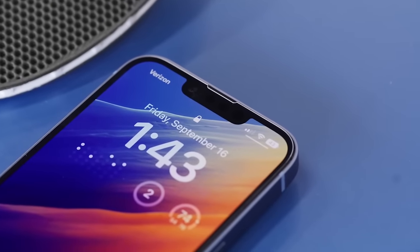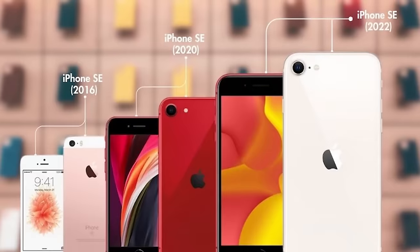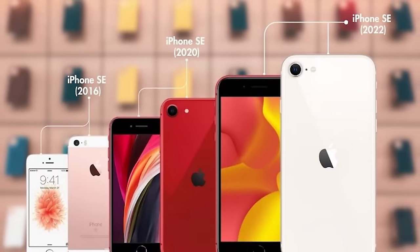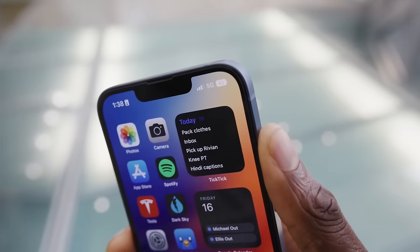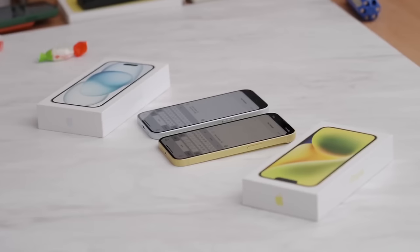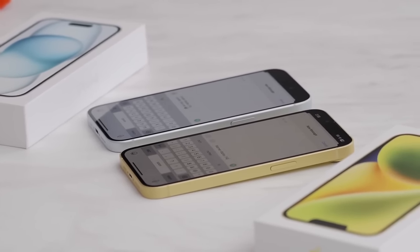I have a number of observations to share with you. First and foremost, the iPhone SE series is Apple's way of repurposing older hardware, making these phones more affordable. However, if you can get features from the iPhone 14 or iPhone 15 at a significantly lower price, what's not to like?